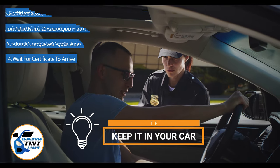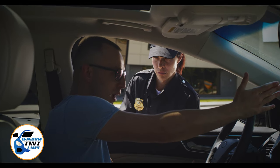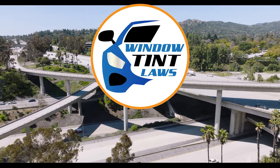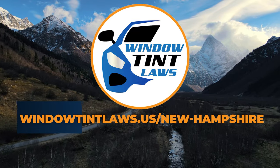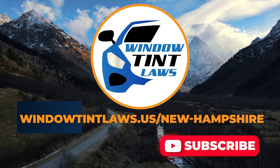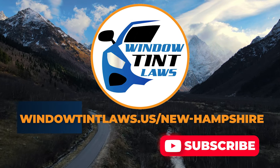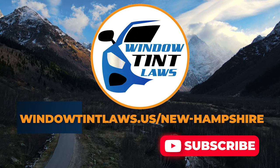This concludes our guide on obtaining a medical window tint exemption in New Hampshire. This exemption plays a crucial role in maintaining your comfort and health while adhering to state regulations. For additional tips and guides on navigating New Hampshire's legal landscape, subscribe to our channel and activate notifications. Visit our website for more information, and feel free to contact us with any questions or topics you'd like us to explore.